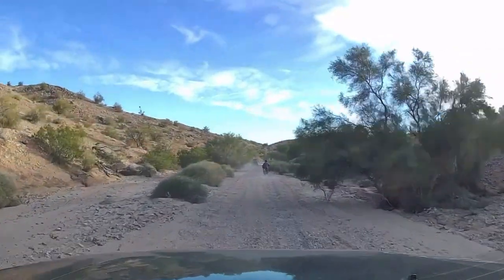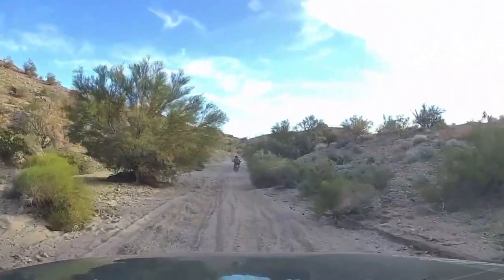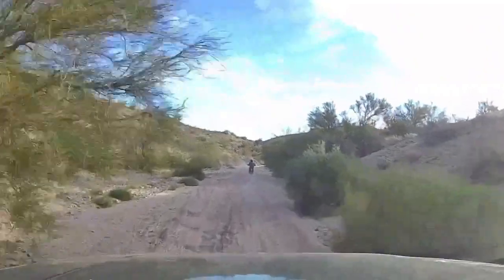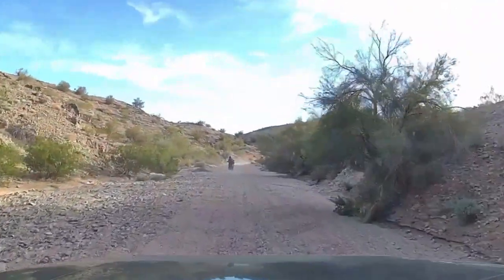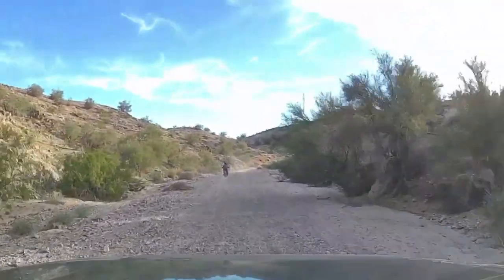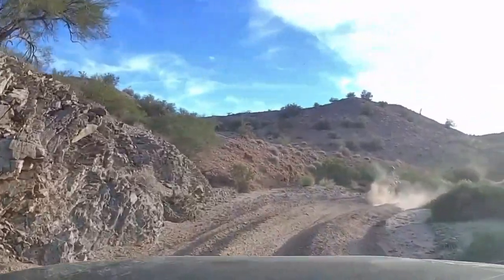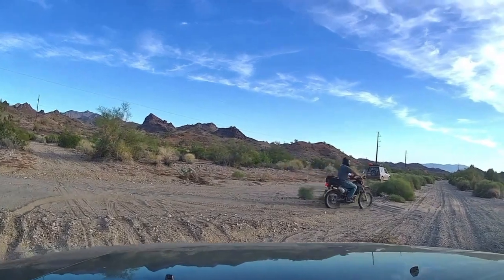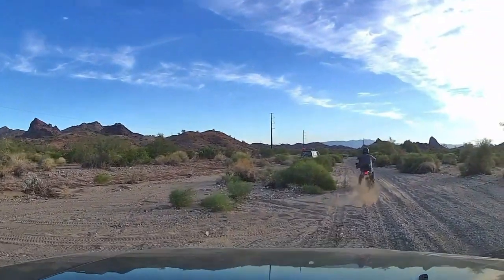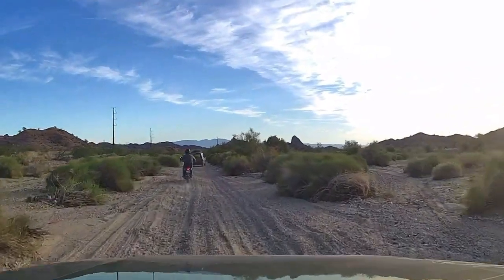We're not going back the same way we came. This wash is like a super highway compared to some of the places on the 10-mile trip to get here. But again, the washboards in this are vibrating us severely. Thought maybe Bruce took a spill with all that dust, but he did not. We're on the way home now, paralleling the highway off to our left. We'll be there soon.